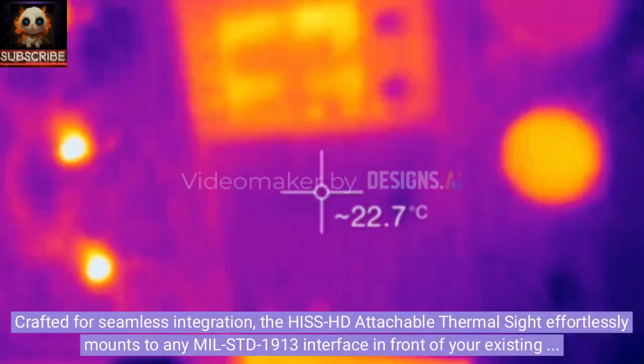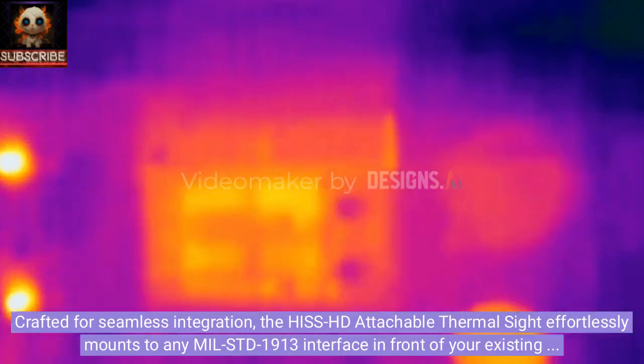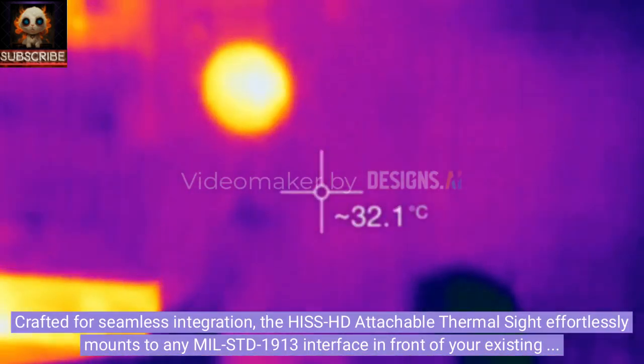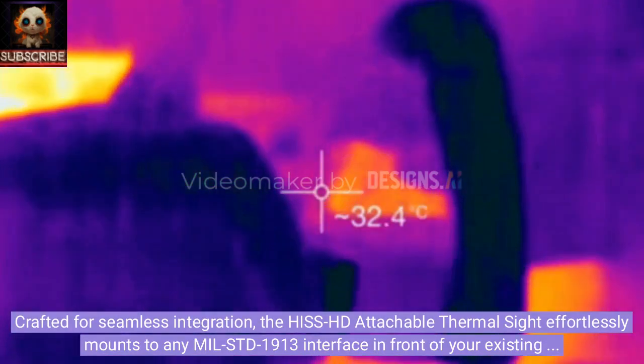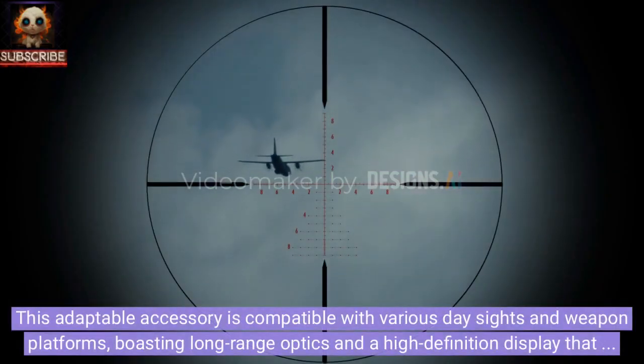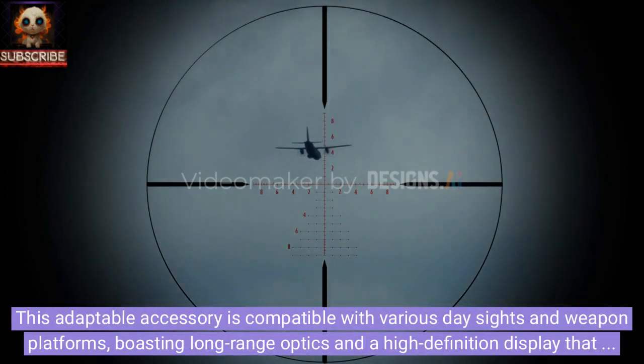Crafted for seamless integration, the Hiss HD Attachable ThermoSight effortlessly mounts to any MIL-STD-1913 interface in front of your existing sight. This adaptable accessory is compatible with various day sights and weapon platforms, boasting long-range optics and a high-definition display that delivers crystal-clear images for both snipers and machine-gun crews.